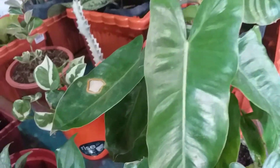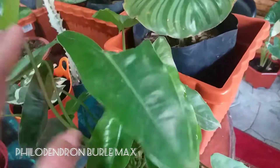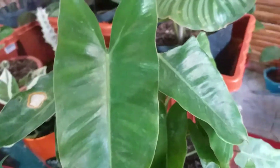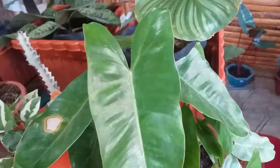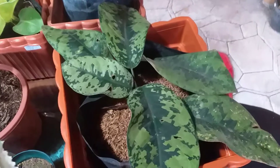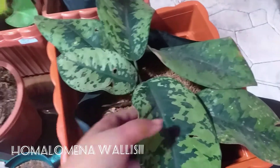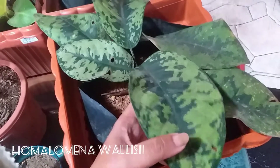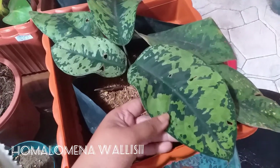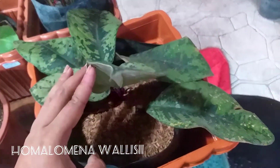This one is a Philodendron Bril Max. I initially thought it was a Birkin, but if you look at the stalks they're green, so it's the Bril Max. Moving on — this next one I still don't know the name of, but when I saw it, it reminded me that my boys like military or camouflage-patterned plants. There are a couple of holes in the leaves, but it was the last one the seller had.